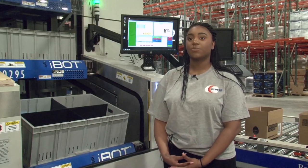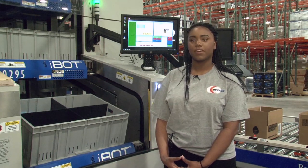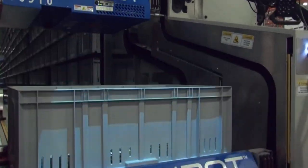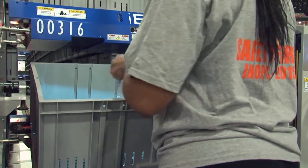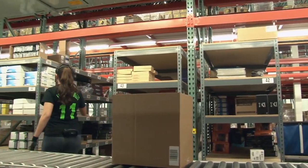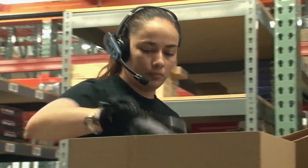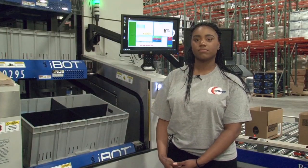Workers describe Perfect Pick as a simple system with no multitasking and less chance for errors, which helps improve the customer experience. One worker noted: 'I learned the system in actually one day — nothing difficult about it, it's not complicated.' Another explained the key difference: 'Working here is more efficient because the totes come to you, whereas at the pick module you have to physically go find the totes, know what box the product goes to, have good memorization — it's more complicated than working Perfect Pick.'